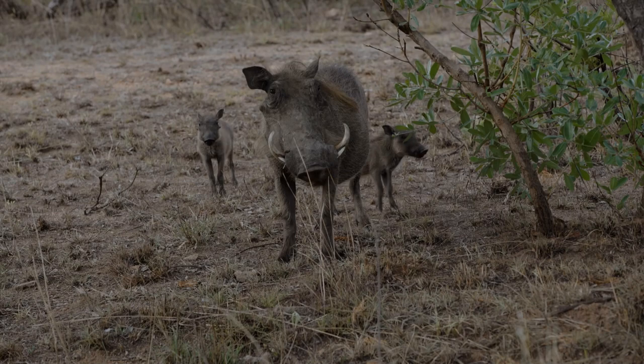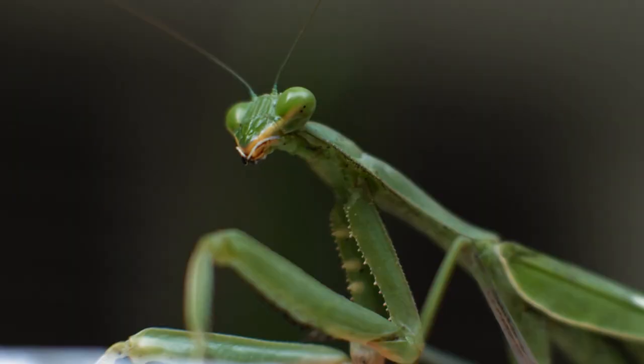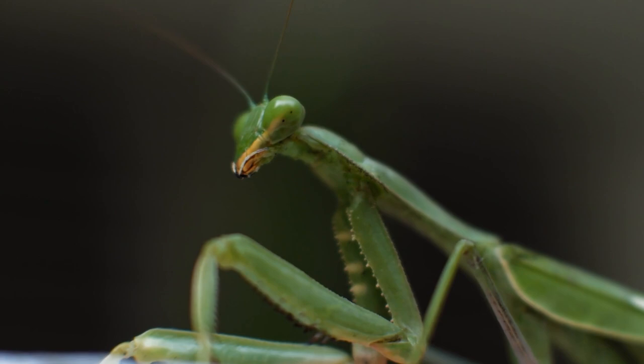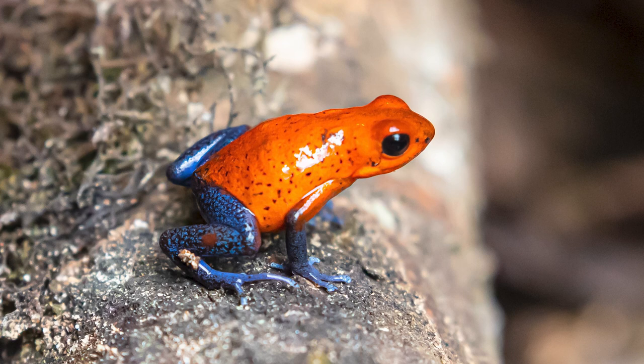Most animals are brown or green. They have evolved to match their environment, which helps them hide. Hiding is usually important for both predators and prey animals, so it's obvious how this evolves. But people have long noted that toxic and venomous animals are often brightly colored — it's like they're trying to stand out. How does this evolve? To explore how this could have happened, we can use a thought experiment.